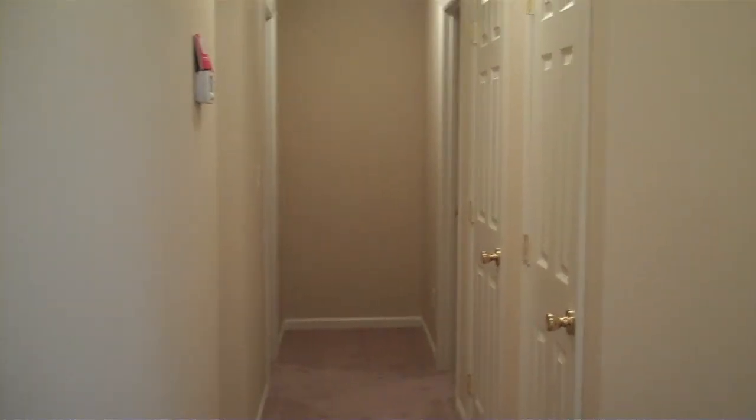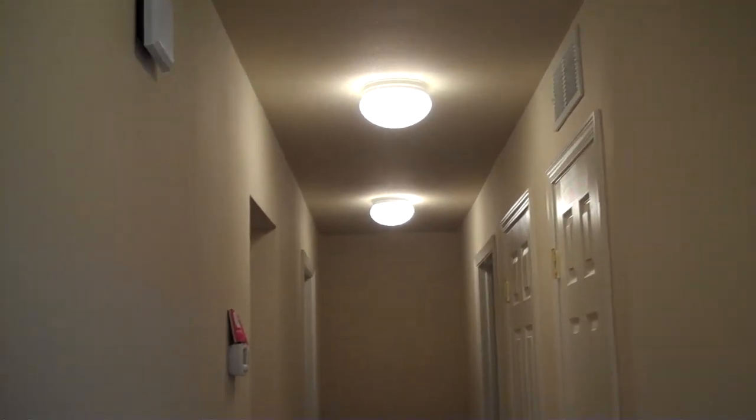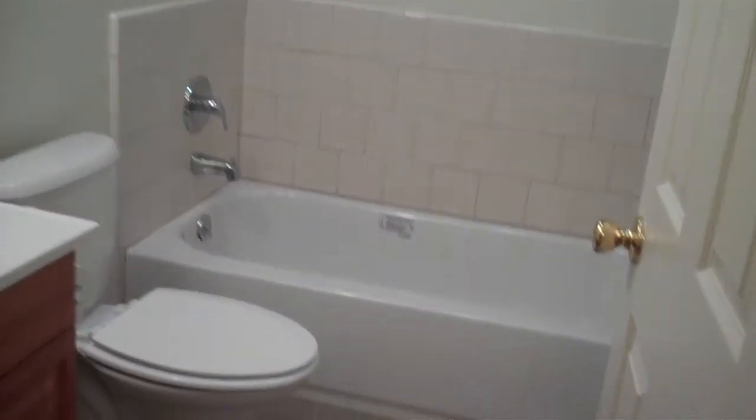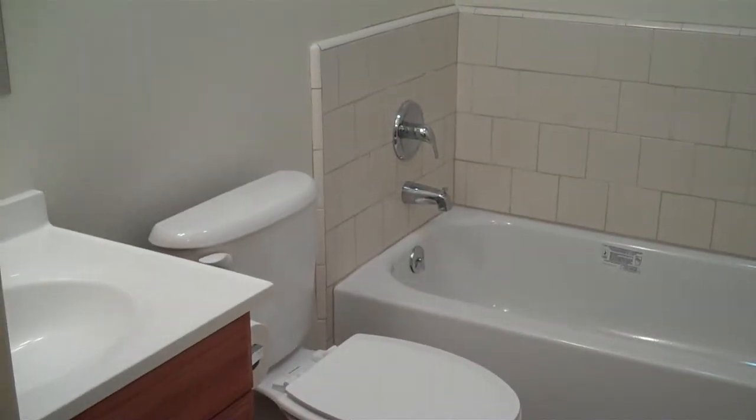Looking down the hallway. To your right is the first bathroom. Again, tile floors. The kitchen and bathroom have been fully redone.